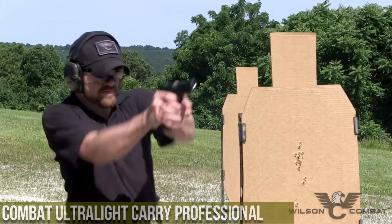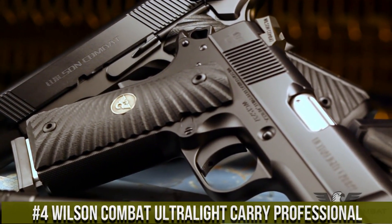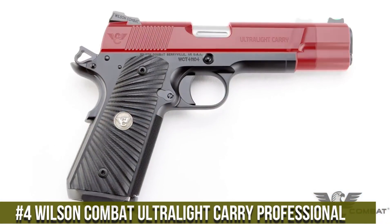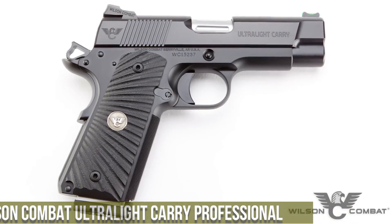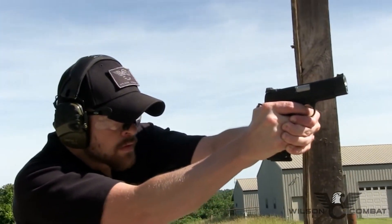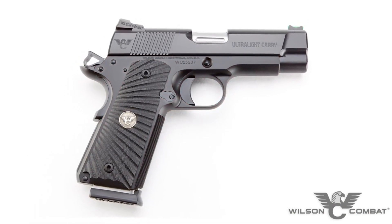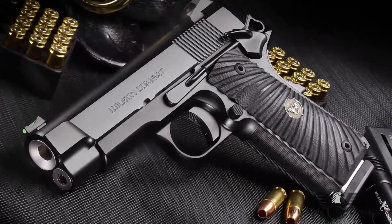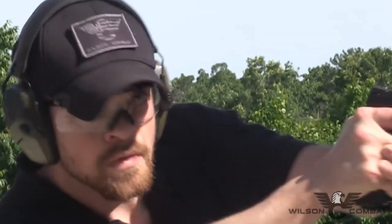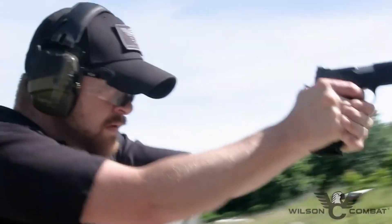Number 4: Wilson Combat Ultralight Carry Professional — a compact and lightweight powerhouse designed for concealed carry and uncompromising performance. Built by Wilson Combat, it combines exceptional craftsmanship with cutting-edge materials. This pistol features a lightweight aluminum frame and a shortened slide, reducing weight while maintaining durability and reliability. Its match-grade barrel and crisp trigger provide exceptional accuracy and smooth shooting, with reduced dimensions and enhanced grip texture ensuring a comfortable and secure hold.